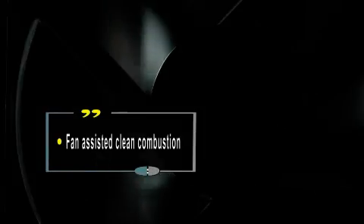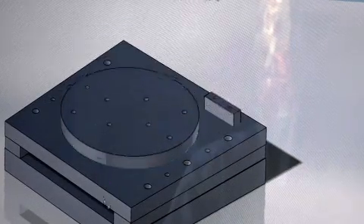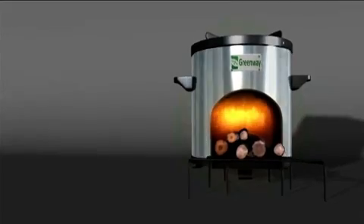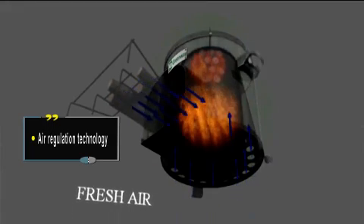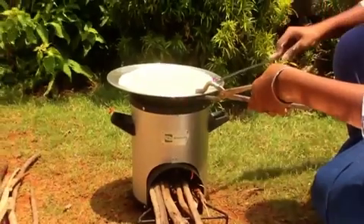The TEG employed in the cook stove powers a fan which serves two purposes: while it cools one side of the thermoelectric generator, it also pushes extra air into the stove, leading to better combustion. This is achieved by the patented air regulation technology, which feeds air into the combustion chamber in a controlled manner. When the fuel burns more completely, heat is transferred to cooking vessels more efficiently, so you use lesser wood for the same amount of cooking.